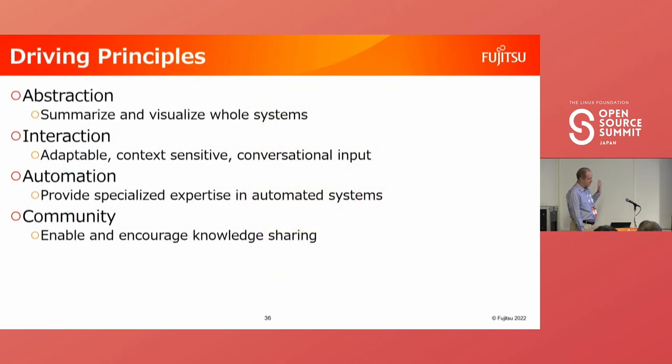There are four principles that help the Edge Service Enabling Platform address the complexity of creating edge services: abstraction, interaction, automation, and community.